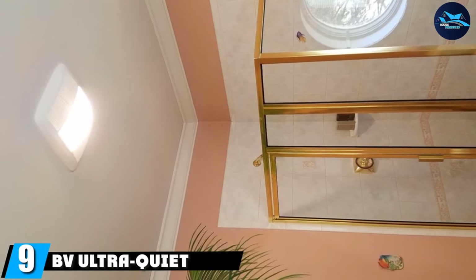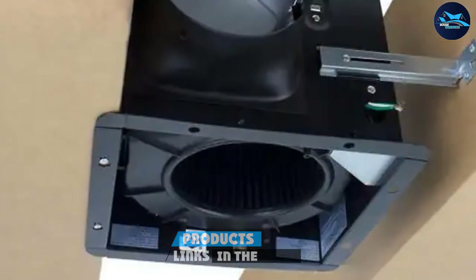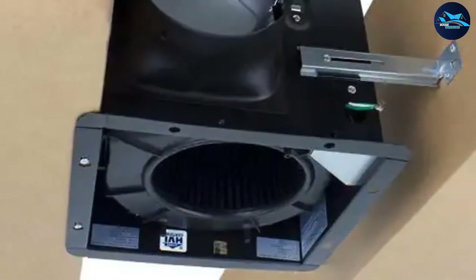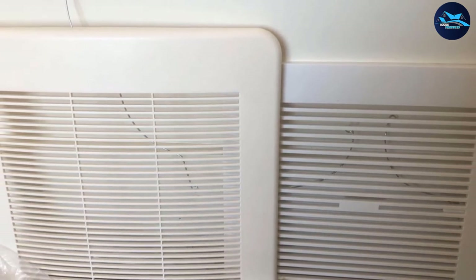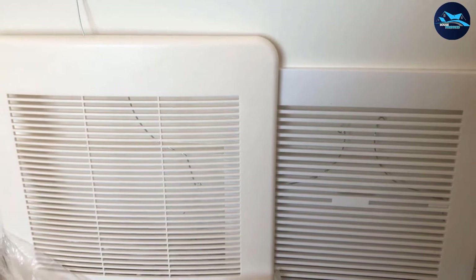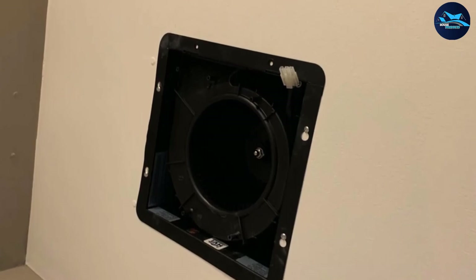Next at number nine, we have the BV Ultra Quiet 140 CFM fan, rated at 1.0 sone for super-quiet performance. The mounting opening is 10.5 x 10.5 inches with a height of 8 inches and a stainless steel 6-inch duct collar, ventilating bathroom spaces up to 140 square feet. It is HVI 2100 certified and UL approved for quality and performance assurance, and includes a one-year limited product warranty with technical support service.